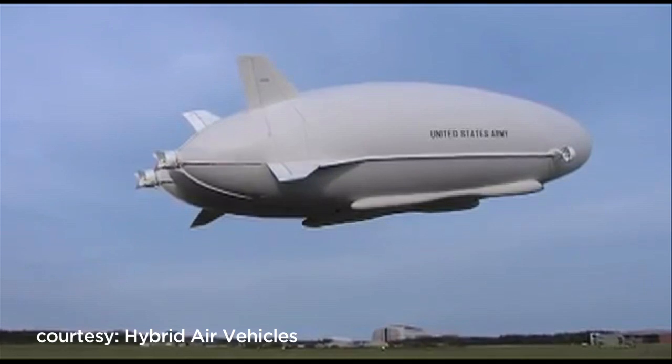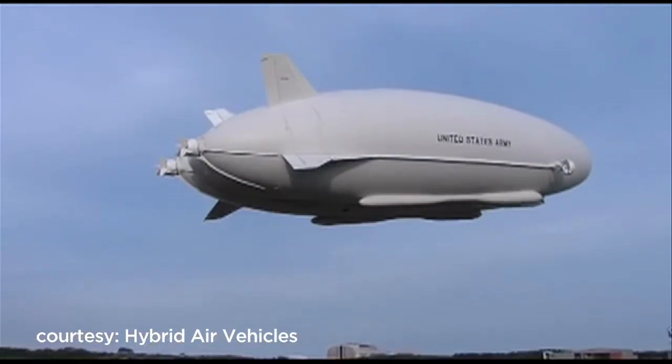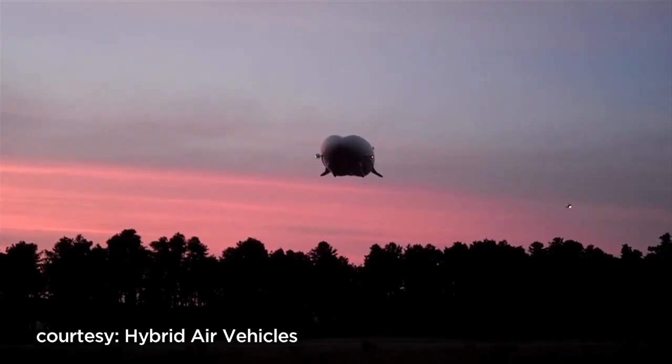It may be hard to tell its scale, but this is, in fact, the world's largest aircraft. Say hello to the Airlander — part blimp, part airplane, part helicopter.